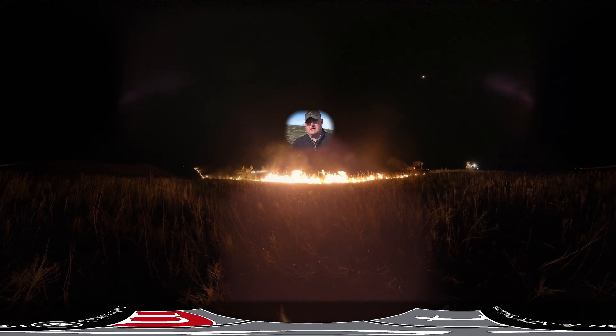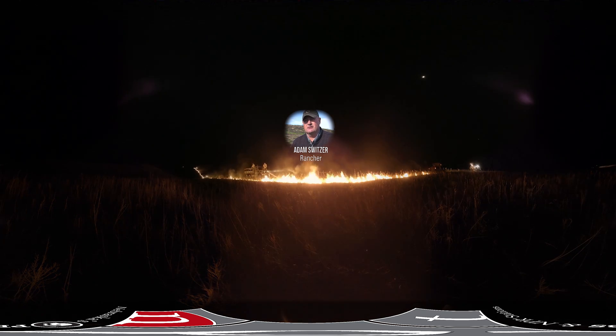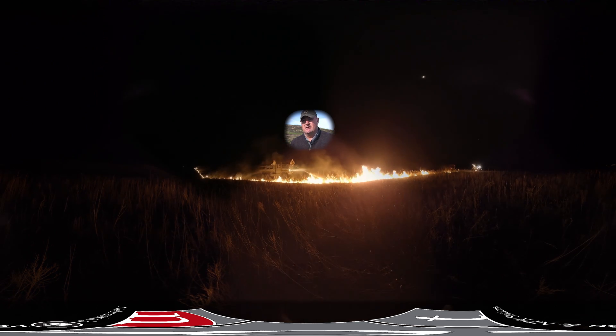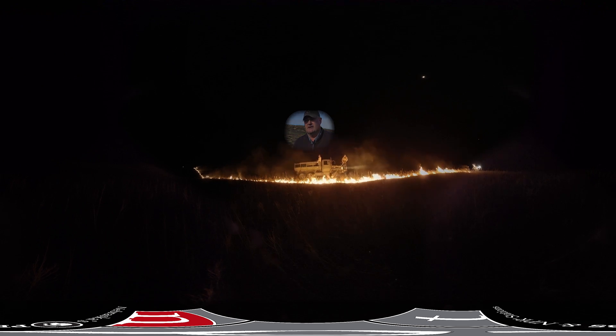When we do a burn, we'll come out in the evenings and do back burns when the humidity is high and the wind is low. We'll try and get a black line 50 to 100 yards wide all the way around the pasture. Then when conditions are right — very low humidity — we can get a real good hot fire and kill those little cedar trees. We feel we have a safe enough environment to do that.